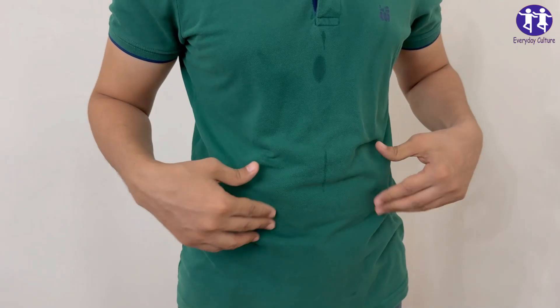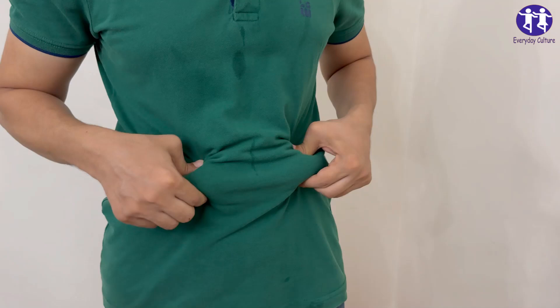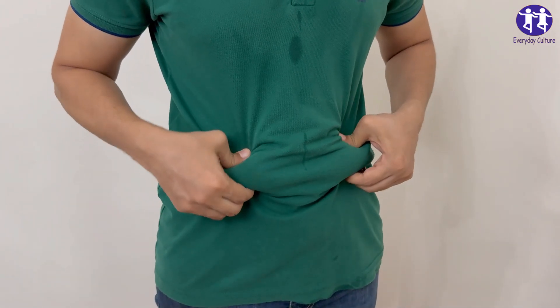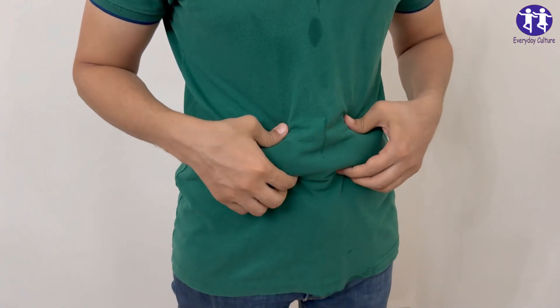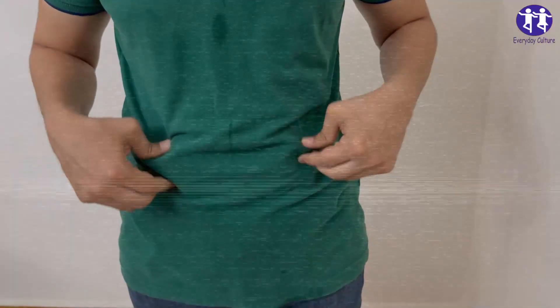2. Greek yogurt. The probiotics in Greek yogurt balance your gut bacteria, reducing bloating and giving your metabolism a kickstart. Plus, it's a protein powerhouse.